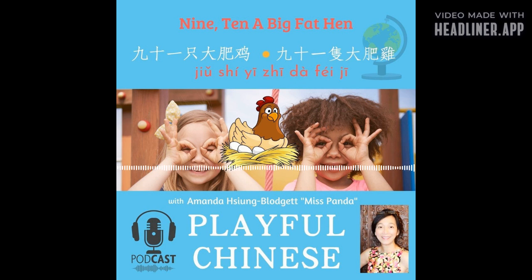Joy multiplies when it is shared. You can rate, review, and share Playful Chinese on all podcast platforms. Come and join me next time for more Playful Chinese. This is Ms. Panda, and I'll see you next time. 我们下次见!